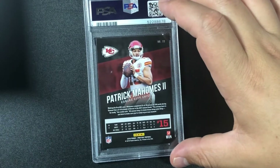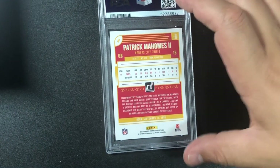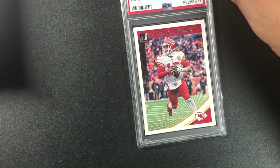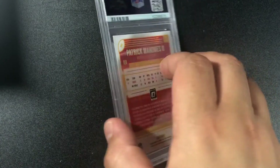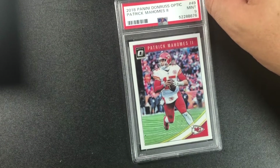Same card, another nine. Still looks clean — I'll take a nine. Another Patrick Mahomes — 2018 Panini Donruss — and we got a 10! Gem mint 10. Cool card. Same card but I don't think it's a parallel — oh, this is Donruss Optic! I would have loved a 10 on that one, but it's a nine.